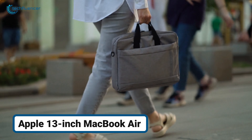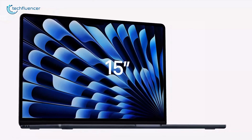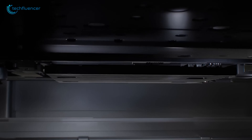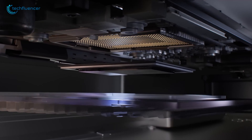Think about a laptop that feels nearly weightless in your bag, yet delivers powerhouse performance when you need it most. The 13-inch MacBook Air is integrated with Apple's M2 chip to offer impressive speed and efficiency while staying cool and silent, even under load.